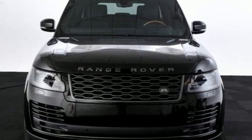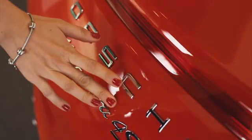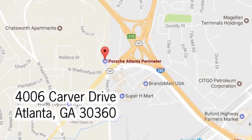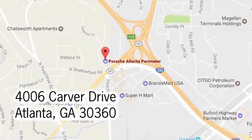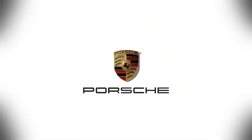You need to drive it to believe it. See it for yourself today. At Porsche Atlanta Perimeter we prove that buying a car can be a world-class experience. Contact Porsche Atlanta Perimeter today. We're conveniently located inside I-285 on Peachtree Boulevard.